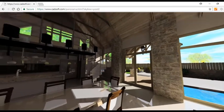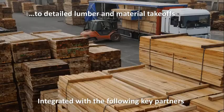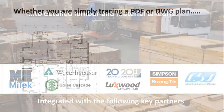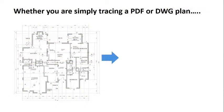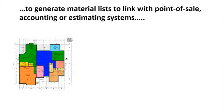VR propels the purchase journey even further by visualizing the finished project. When material choices are complete, Envisioneer tabulates everything in an automatic bill of materials. You can print the design for building permit submittals, and transfer the information directly to your truss, engineered lumber, and point-of-sales software programs.